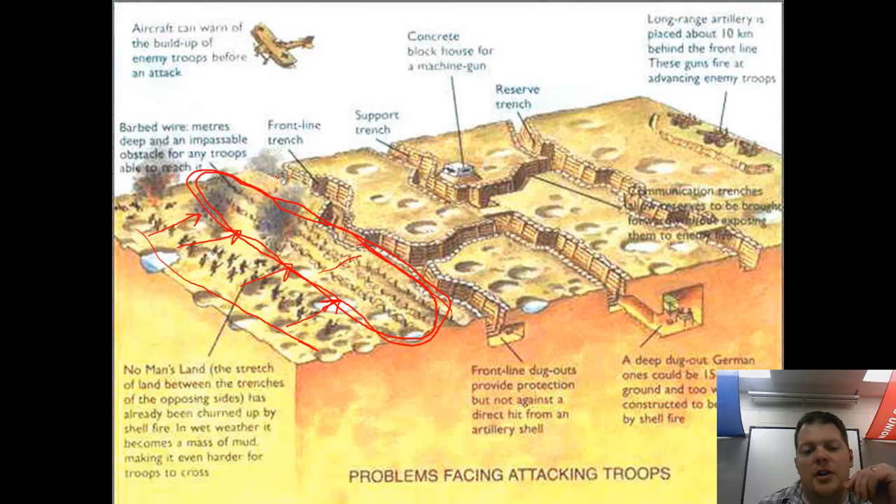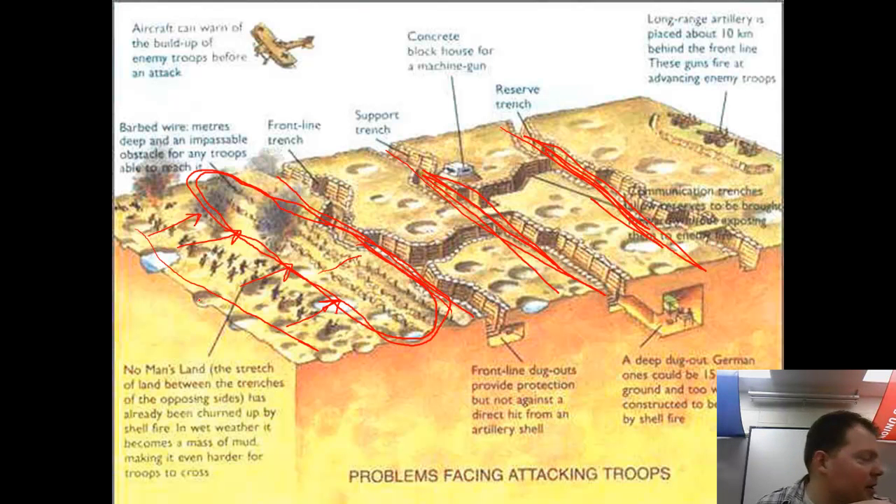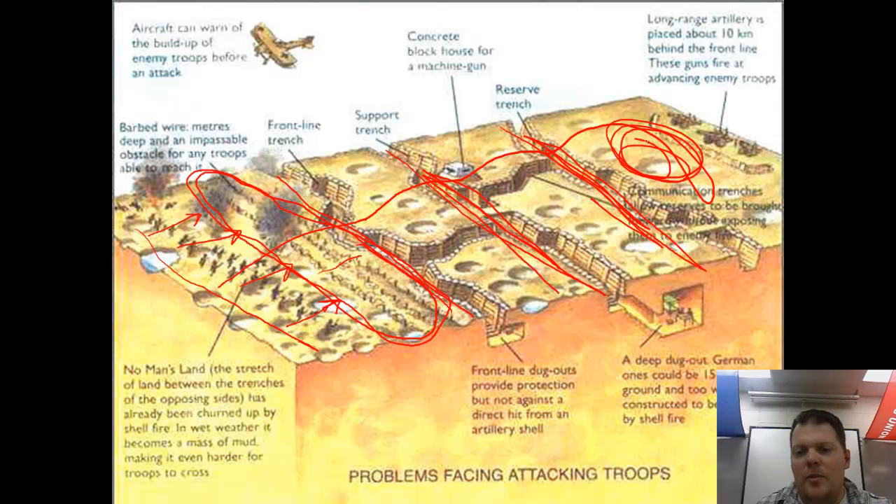Even if you're lucky enough to get through the first trench, there's a second trench of defenders with more machine guns and troops, and even a third trench beyond that. An attacking force has to get through the first, second, and third waves of fire before reaching the unprotected flank of the enemy — which is almost impossible because the defenders have the overwhelming advantage with machine guns, barbed wire, and all of that.